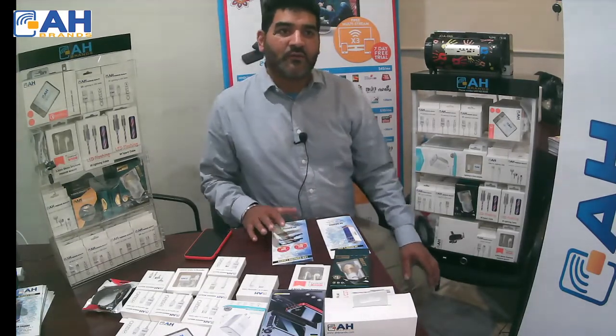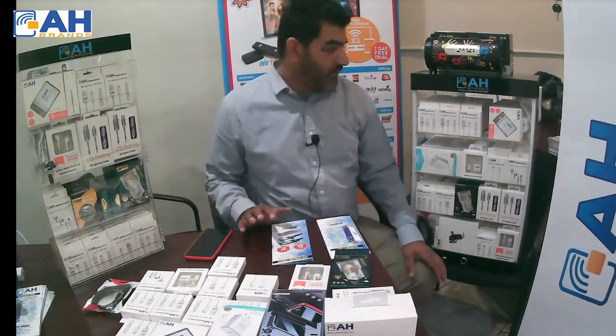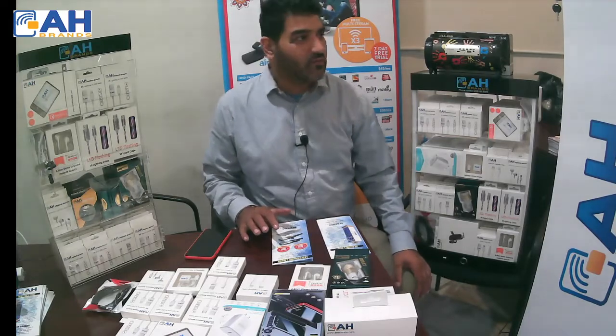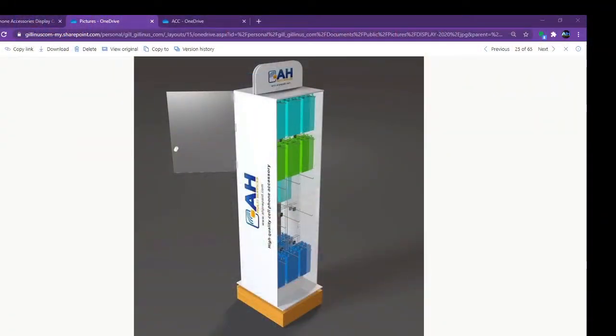We have many displays, but I am going to introduce three very famous displays we carry. Let's start with the big one. The big display is a floor display. It holds about 400 items, and we have many different varieties. This display also has an LED light inside, and it locks with a key that is very easy to open and close.